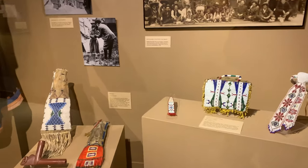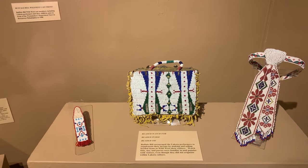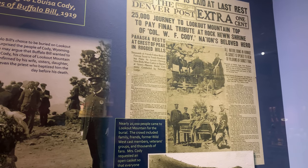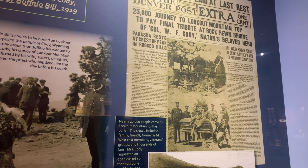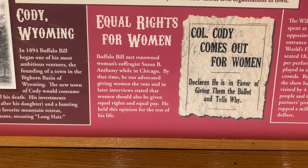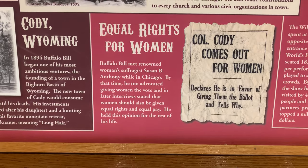They have tons of artifacts here from the Lakota performers — beaded ties, purses. When Buffalo Bill died, nearly 20,000 people came to Lookout Mountain for the burial. The crowd included family, friends, former Wild West cast members, veterans groups, and thousands of fans. Mrs. Cody requested an open casket so that everyone could take one last look at Buffalo Bill. Here's what I was looking for: he met Susan B. Anthony while in Chicago and advocated giving women the vote. In later interviews he stated that women should also be given equal rights and equal pay — something we're still fighting for.